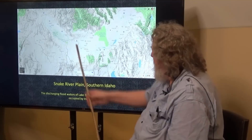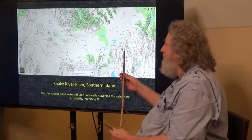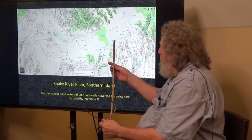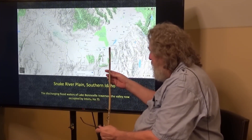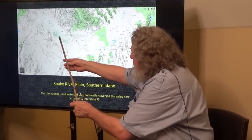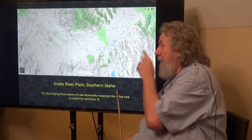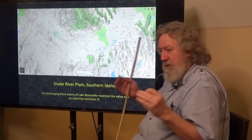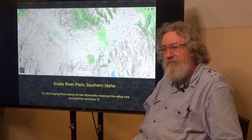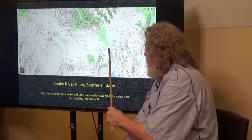Here's the Snake River Plain. Interstate 15 comes up and dog-legs over — you can see that dog-leg right there — and here's American Falls Reservoir. All this water flowed out and spread over the plain, but then became focused into what is now the channel occupied by the Snake River, which snakes across and heads through Hell's Canyon. It discharges from the north end of Hell's Canyon by Lewiston, Idaho, where it merges with the Clearwater River and then together they flow west to merge with the Columbia River.